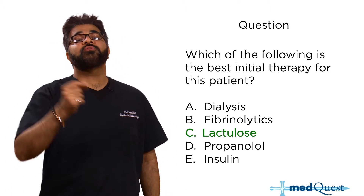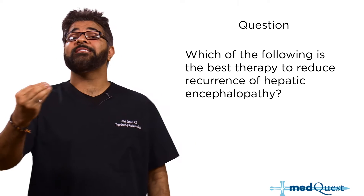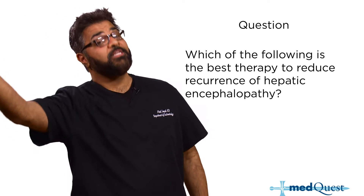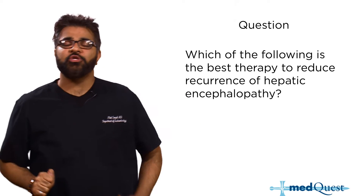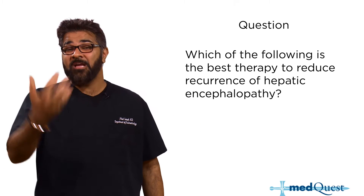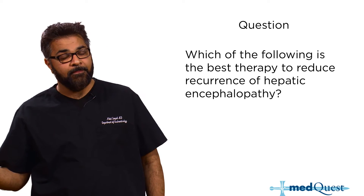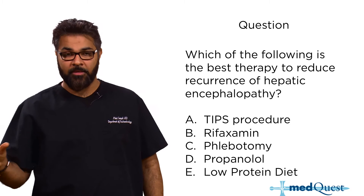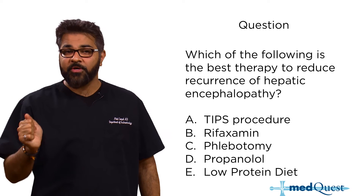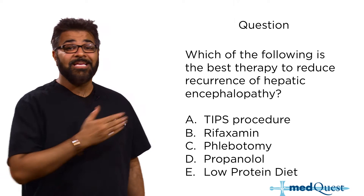The next question is: which of the following is the best therapy to reduce the recurrence of hepatic encephalopathy? You put the patient on lactulose, titrated to two to three bowel movements per day. But now you want to make sure it doesn't happen again. Lactulose is the best initial treatment, but to reduce recurrence and improve quality of life, the answer is rifaximin.